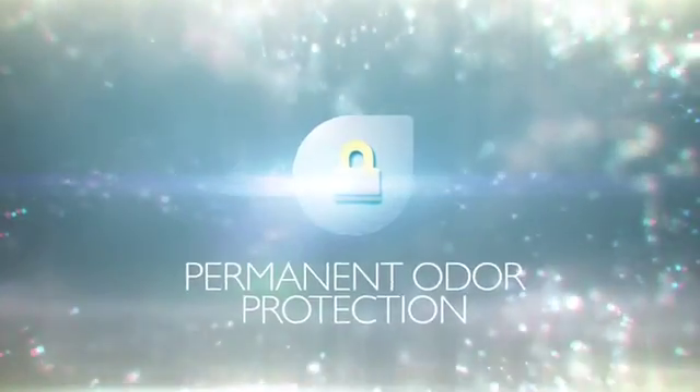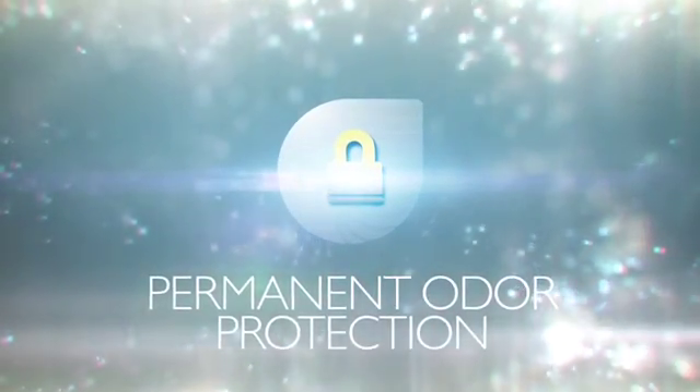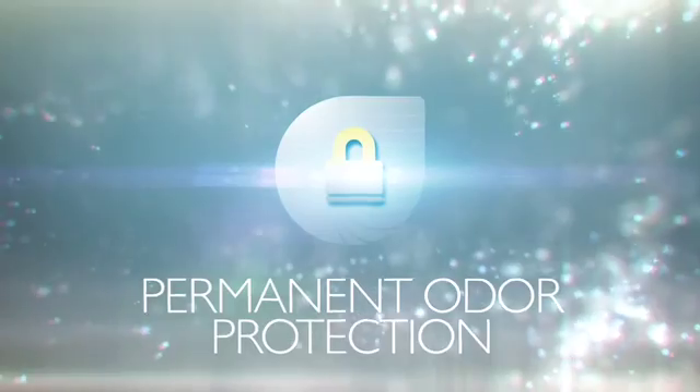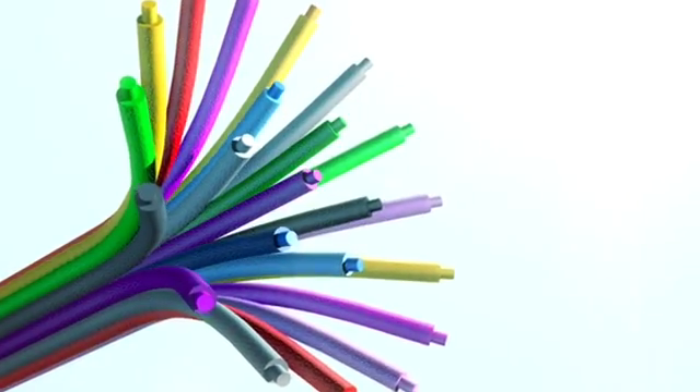During the unique co-extrusion process, XT2 incorporates pure silver in the outer core of the fiber. Because XT2 is not a finisher treatment, the silver will not wash out or wear off, allowing its anti-odor benefit to last the life of the product.